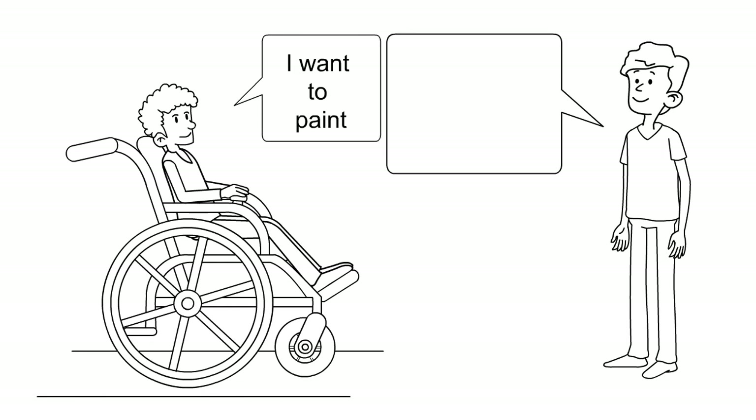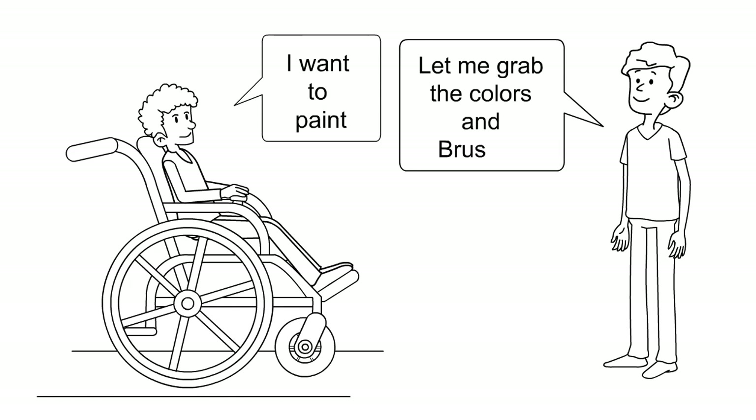When they've created their phrase, they can say it through the Vive device to whomever they're speaking to.